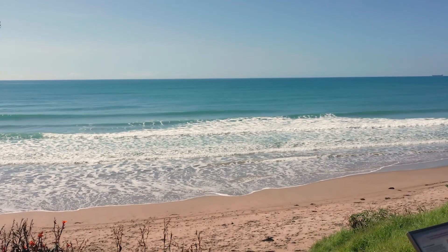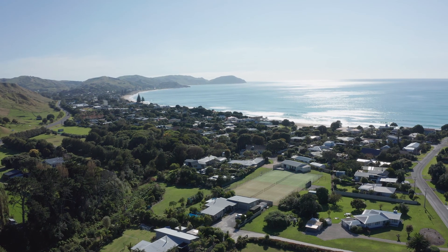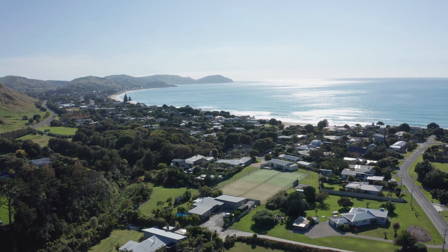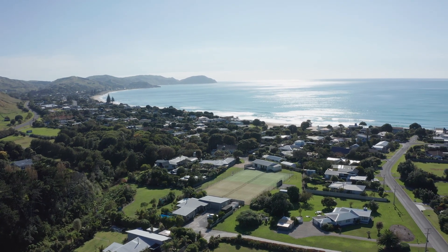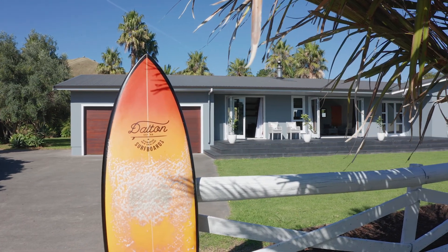Wainui Beach is renowned for its epic surfing and fabulous organic caring community. It really is the epitome of the great outdoors — this home is coastal living at its very best, with perfect waves on your doorstep.